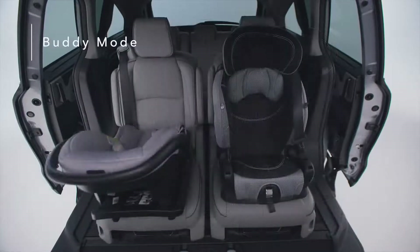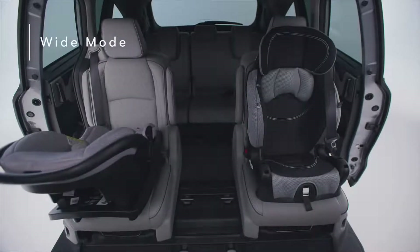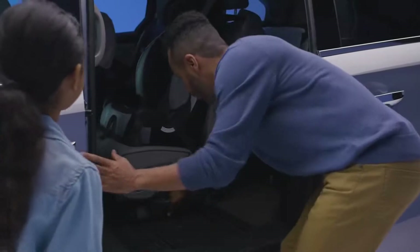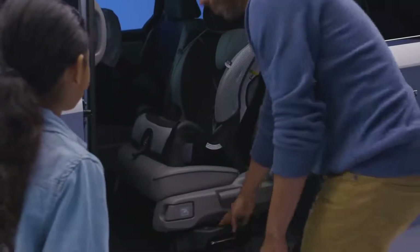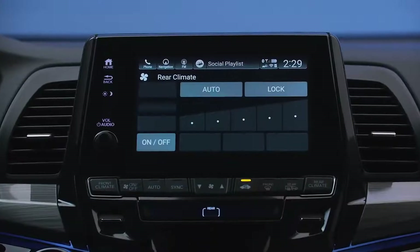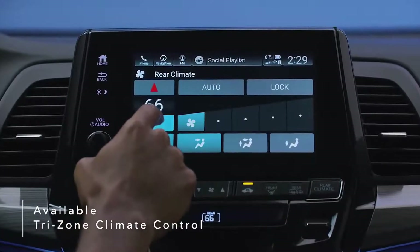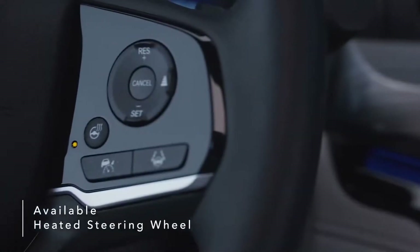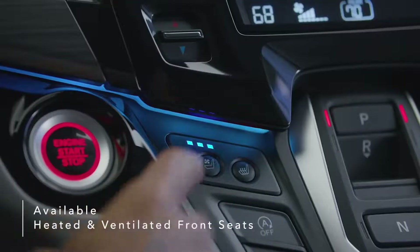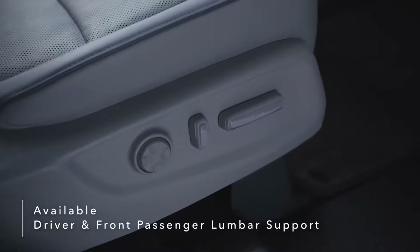Buddy mode puts the two outboard seats together in the middle, while wide mode separates the middle row seats to either side of the cabin. Best of all, all three modes can be adjusted with car seats installed. The Odyssey elevates the comfort level for drivers and passengers with accommodating features like available tri-zone automatic climate control, heated steering wheel, heated and ventilated front seats, and additional driver and front passenger power lumbar support.